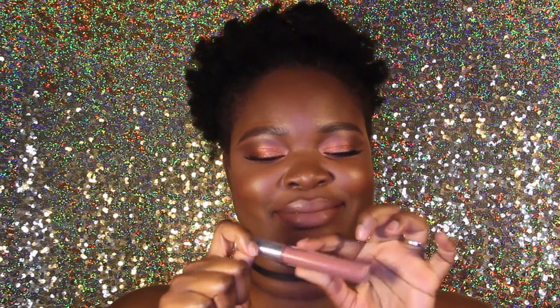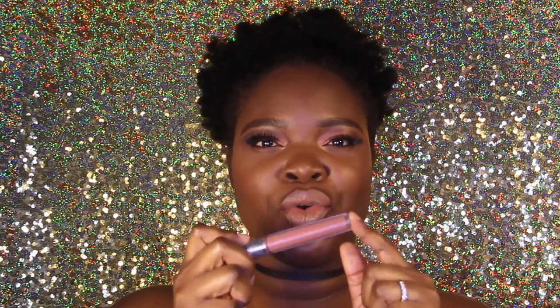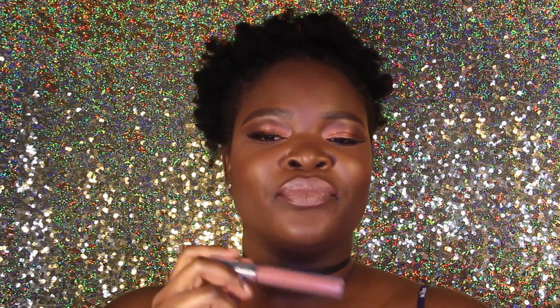The third one is from Colourpop. The name has been rubbed away because I got this a while ago — it's called Beeper. I like Beeper. It's kind of a pinky nude. I gravitate to this a lot, like when I'm feeling very pinky. If I have pink eyeshadow on, I would definitely do a nude like this. If you want more of a pinky nude, I would definitely recommend this.